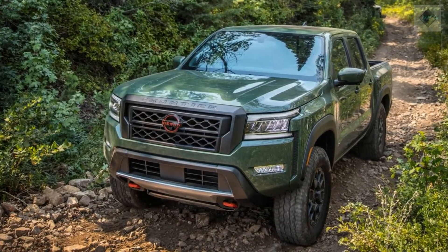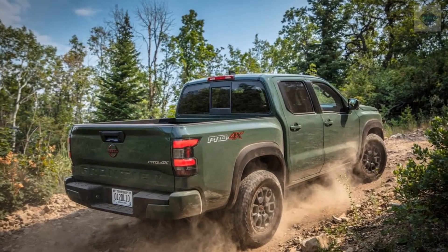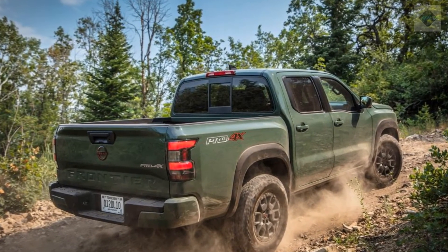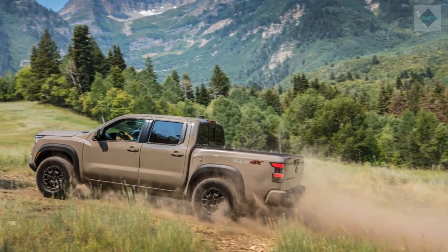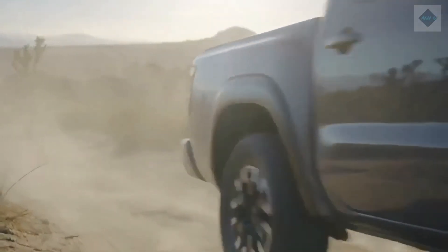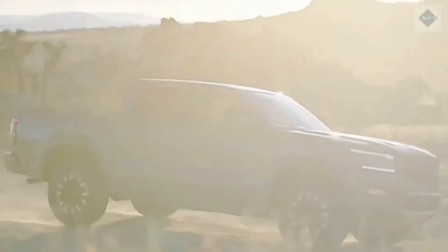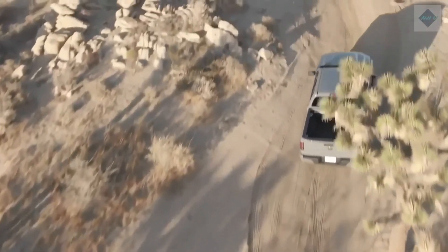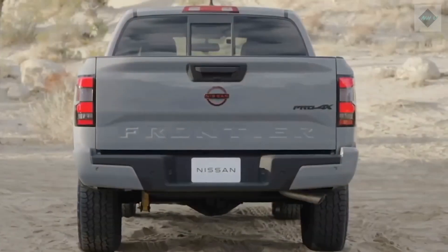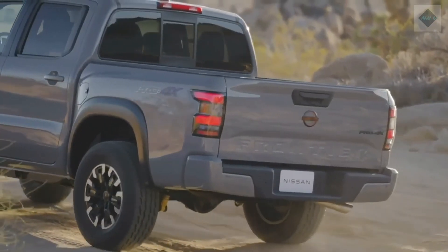Pricing and Which One to Buy. Trim levels start at $28,990 for the S, $31,690 for the SV, $35,390 for the Pro X, and $38,390 for the Pro 4X. We think the SV trim level has the best mix of standard features and value. Our ideal version starts with the Crew Cab and 4-wheel drive, adding $4,600 to the bottom line. An 8.0-inch touchscreen with Apple CarPlay and Android Auto, and a 6-way power adjustable driver's seat are standard.